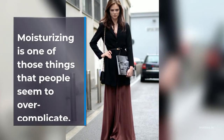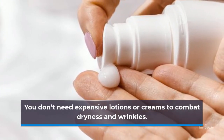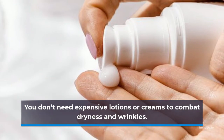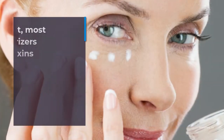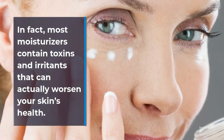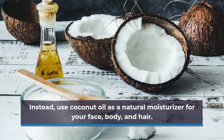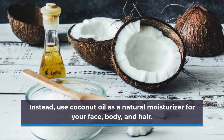Moisturizing is one of those things that people seem to over-complicate. You don't need expensive lotions or creams to combat dryness and wrinkles. In fact, most moisturizers contain toxins and irritants that can actually worsen your skin's health. Instead, use coconut oil as a natural moisturizer for your face, body, and hair.